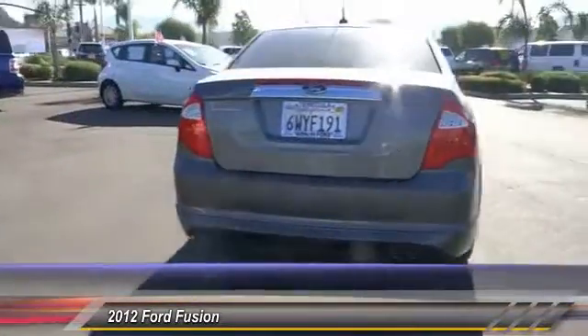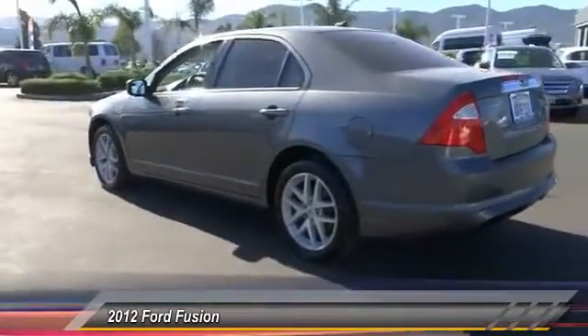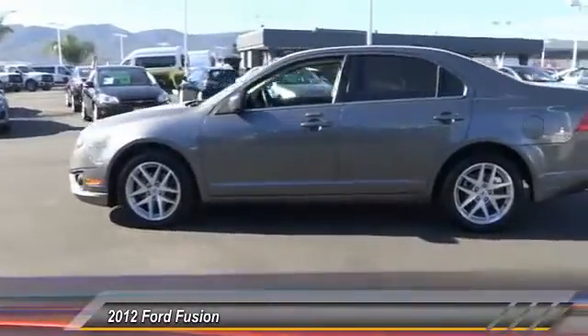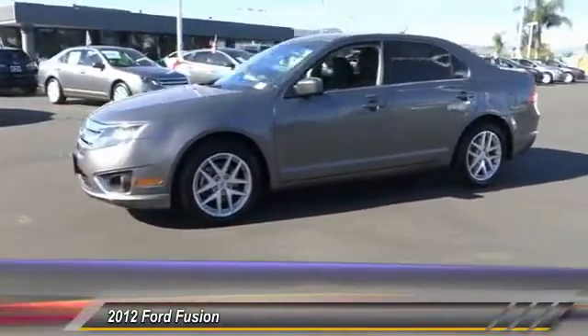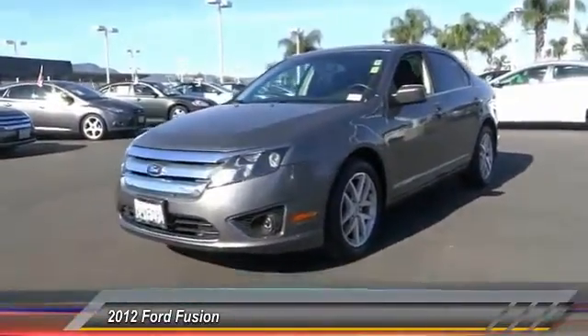Here are some of this vehicle's great options: traction control, keyless entry, leather-wrapped steering wheel, Bluetooth wireless data link for hands-free phone, air conditioning, cruise control, climate control, AM/FM stereo radio, fog lamps, and child safety locks.